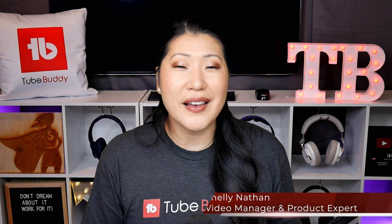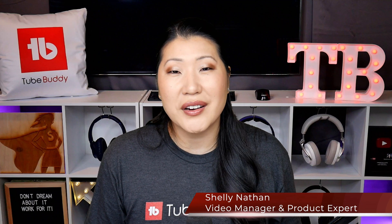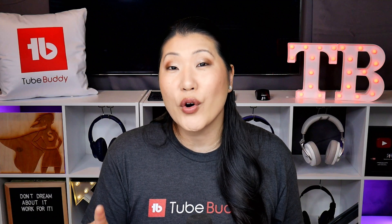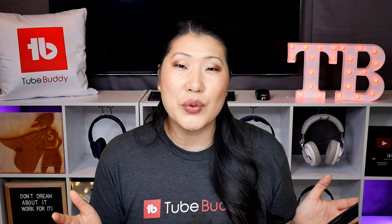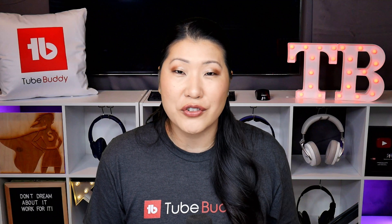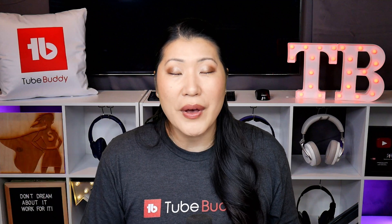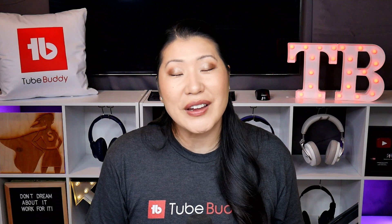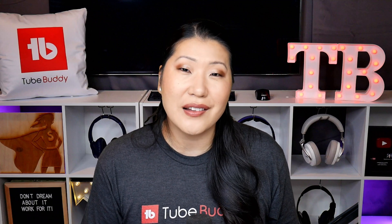Hello TubeBuddies, I'm Shelley Nathan, the video manager and product expert here at TubeBuddy. I am so excited that you're watching this video because it means you're considering the benefits you receive when you pay for a license and upgrade from the free starter version. While free is always a great place to get started, when you're ready for the next level of help, TubeBuddy tools can really come into play, and I'm excited to give you a tour of all the features you get when upgrading to a paid level.